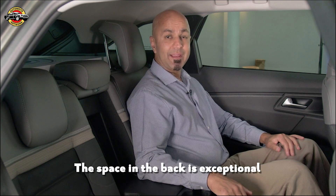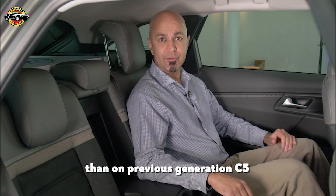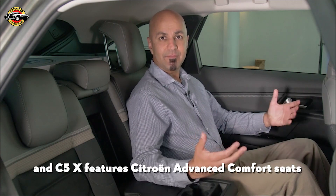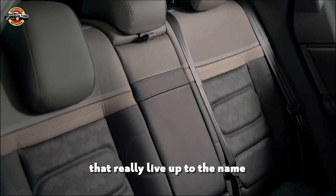The space in the back is exceptional. There's six centimetres more rear legroom than on the previous generation C5, and C5X features Citroen Advanced Comfort seats and Citroen Advanced Comfort suspension that really live up to the name.